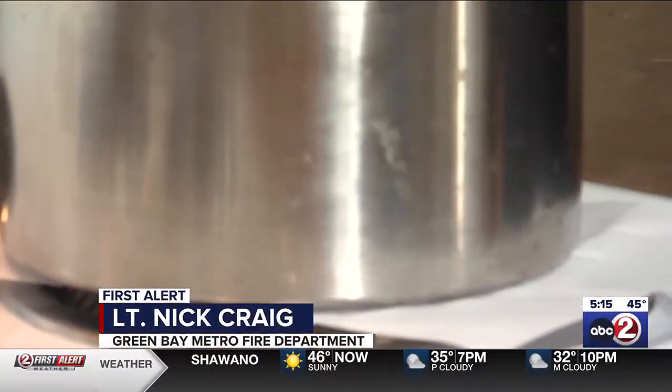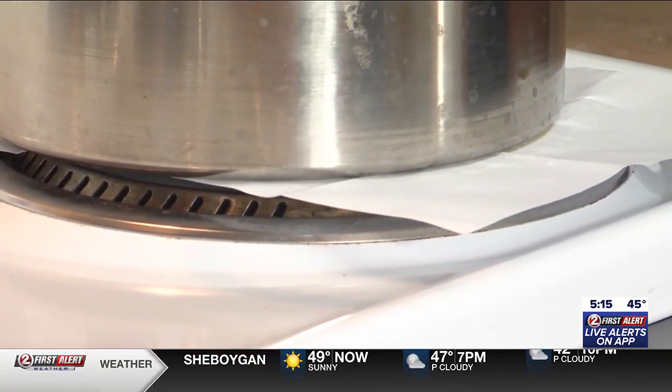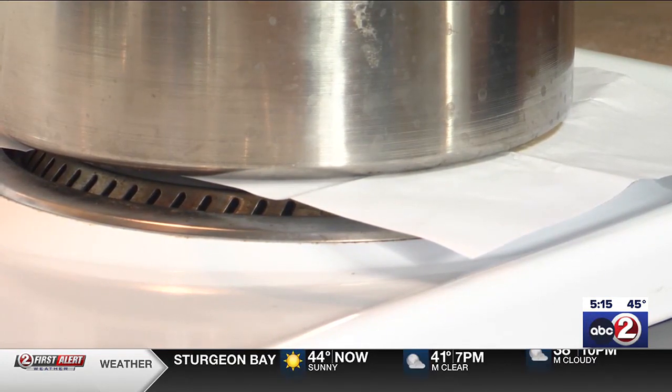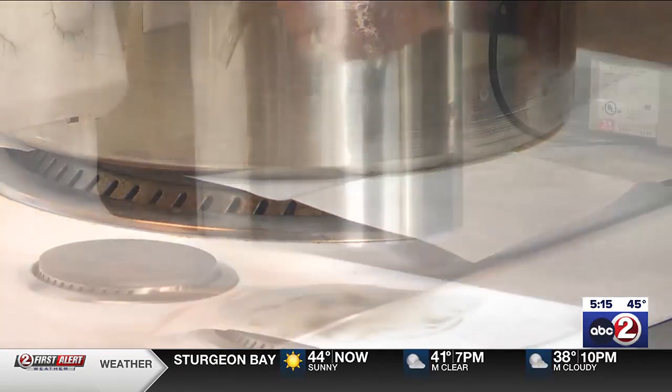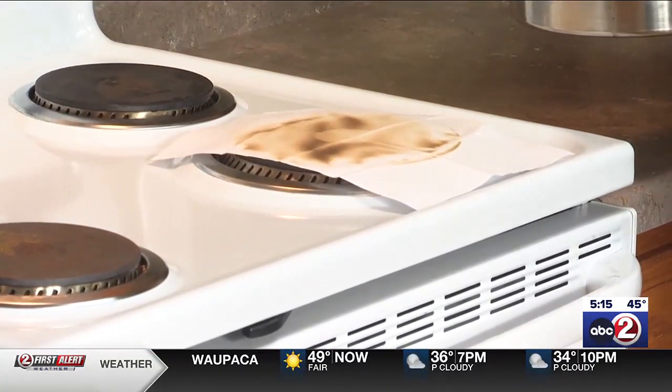Even paper won't catch fire. We can literally put it directly on the burner. It'll get brownish in color and be crumbly, but it will not burst into flames. No smoke, no flames, no fire. If I move this, it turns brown a little bit, but it does not catch fire.